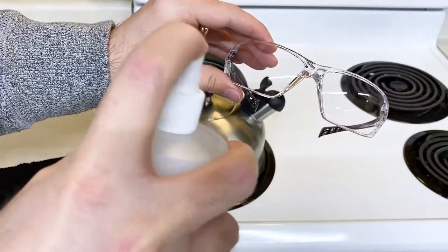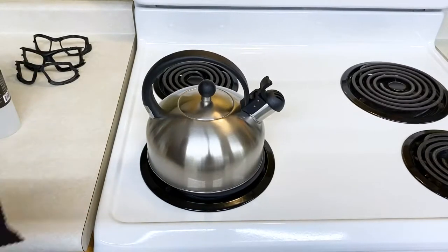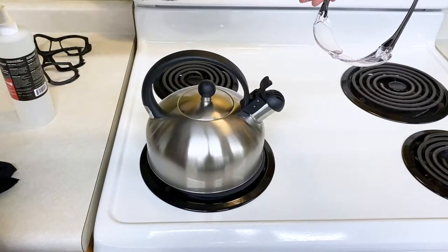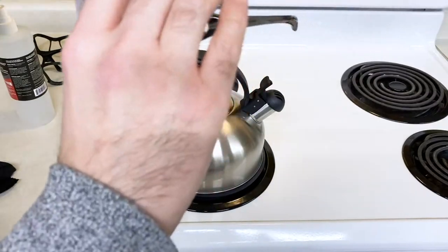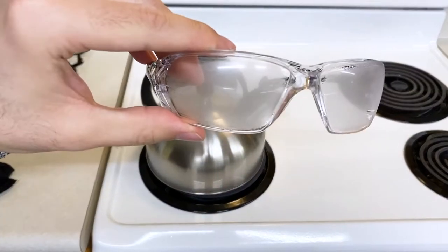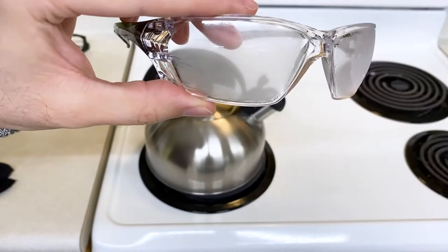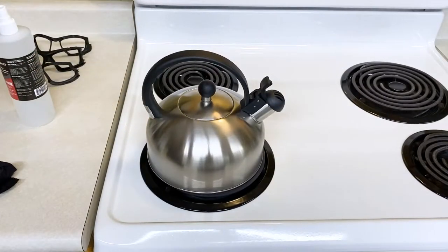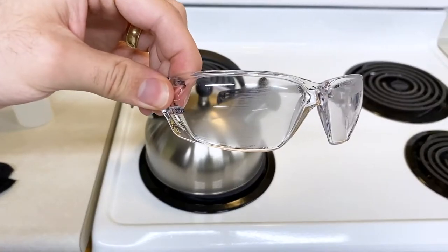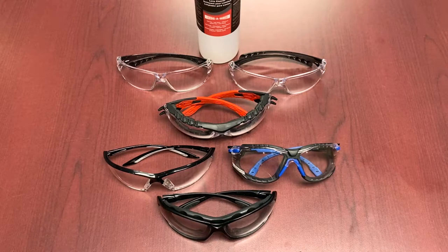We then sprayed an uncoated pair with the Fog Away spray and gave them a good wipe down. The fogging still took place — we'd rate the uncoated pair zero out of ten and the sprayed pair about two out of ten. The fogging wasn't as aggressive or as instant, but they still fogged up. One positive we observed across all spray testing was that dissipation was much faster — the fog cleared up significantly quicker than the completely untreated pair.